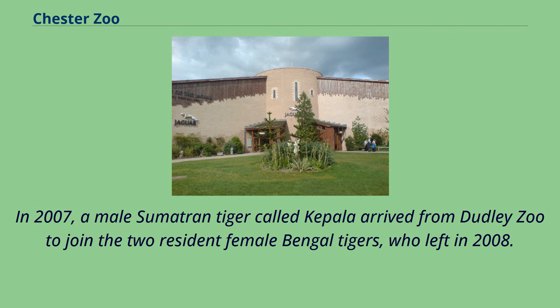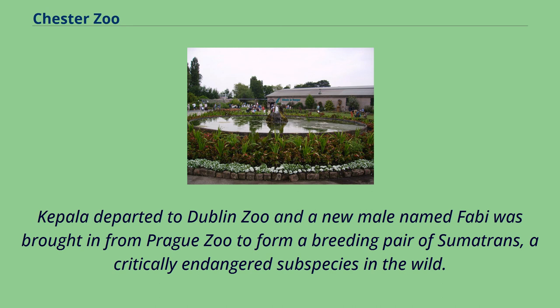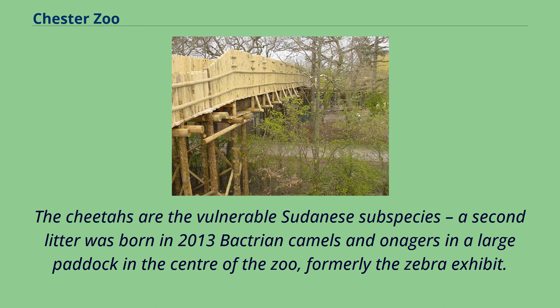In 2007, a male Sumatran tiger called Kepala arrived from Dudley Zoo to join the two resident female Bengal tigers, who left in 2008. The zoo acquired a female tiger named Karana, but the pair were discovered to be related. Kepala departed to Dublin Zoo and a new male named Fabi was brought in from Prague Zoo to form a breeding pair of Sumatrans, a critically endangered subspecies in the wild. Karana and Fabi have bred successfully on three occasions since 2011. The zoo welcomed its first-ever cheetah cubs in June 2011; the cheetahs are the vulnerable Sudanese subspecies, and a second litter was born in 2013.